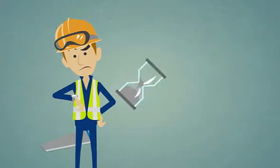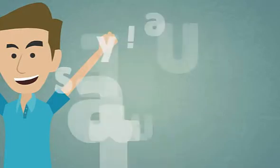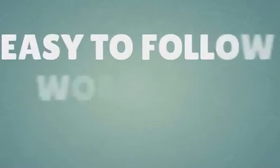After helping numerous people to achieve the outcomes they desire and succeed at creating their own WordPress website, we think we have the answer. We believe that the best way to succeed when creating your own WordPress site is to have a visual, step-by-step guide that walks you through every single step necessary so that you produce a quality site quickly and simply. That's why we've created these easy-to-follow videos.